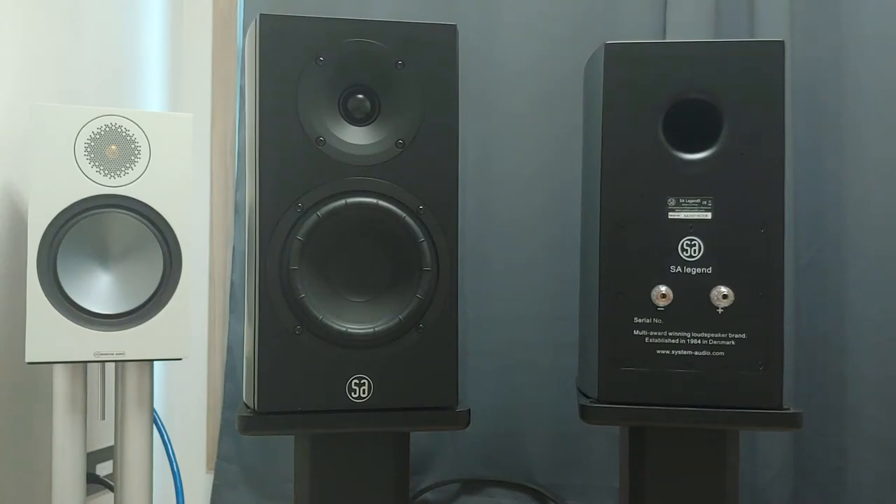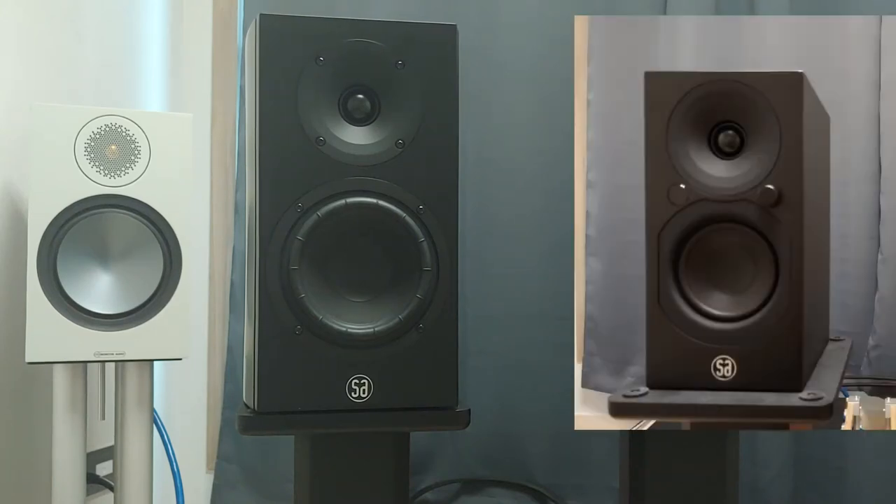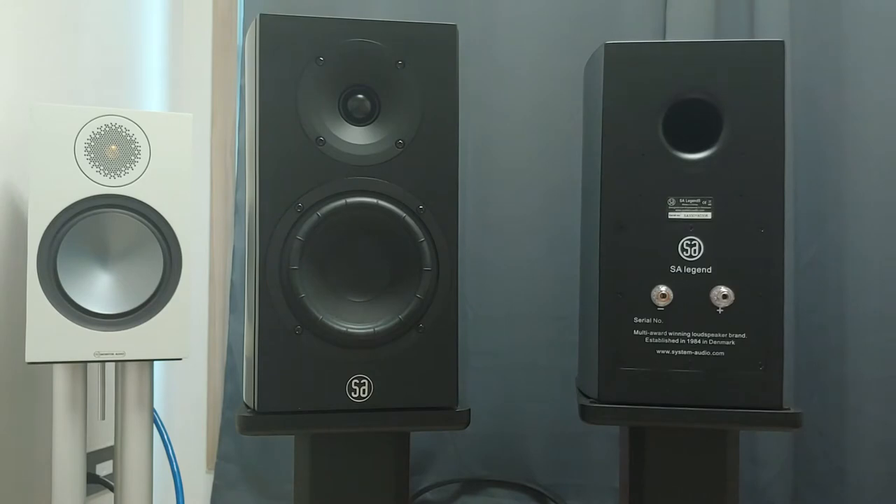I reviewed System Audio's SESO3 active speaker previously. While it was a good product on its own, it had the apparent limitation of being a lifestyle product. Thus, it would be rather unfair attempting to define the sonic signature of System Audio via the SESO3. This Legend 5, on the other hand, is the top-of-the-range bookshelf speaker System Audio offers. It is a more serious, full-on hi-fi product than SESO3, and looking into this speaker may be a great opportunity to grasp System Audio's real intention.